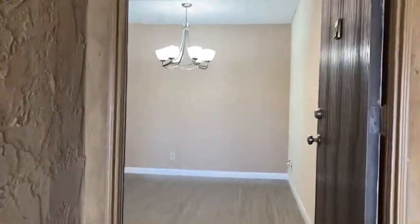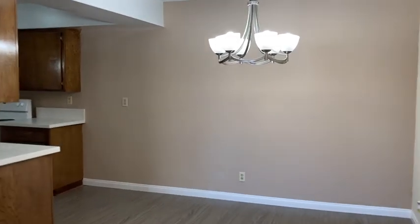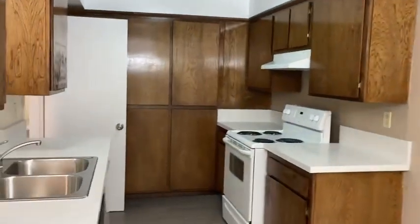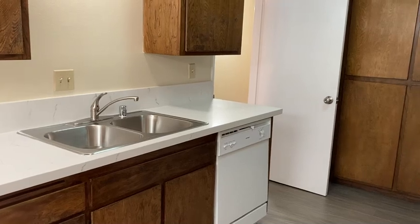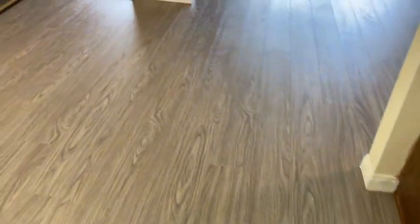Welcome to 300 West Grand, apartment 20. As you're walking into the unit, straight across you will find yourself in the dining room and the kitchen area, which includes a stove, dishwasher, and lots of cabinets. This is a newly remodeled unit with new plank floors.